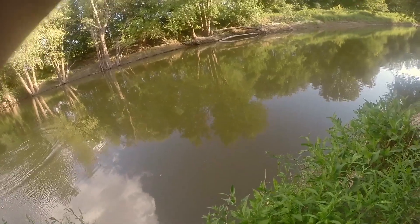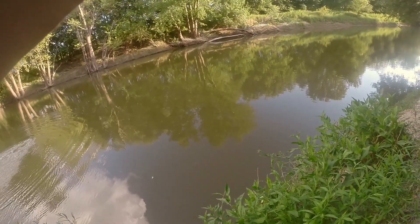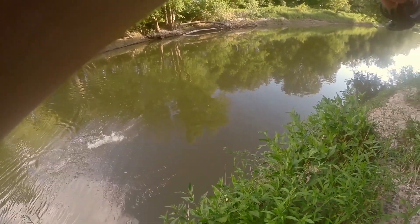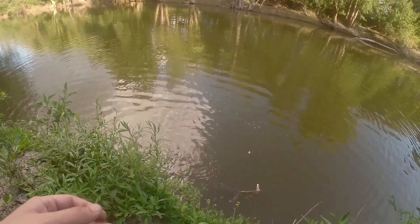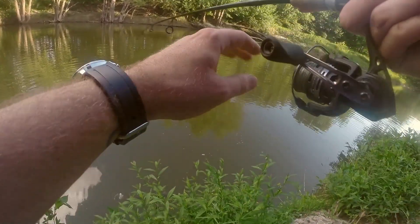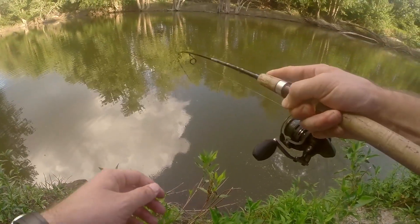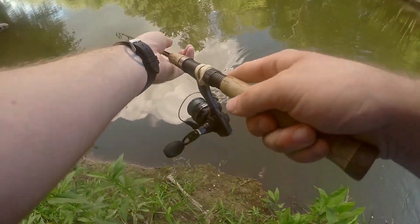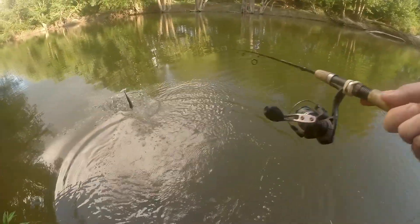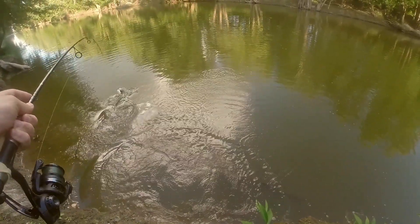There's a fish — yes, yes, yes, please stay on! That's a nice gar. These guys fight so hard, they never seem to give up.